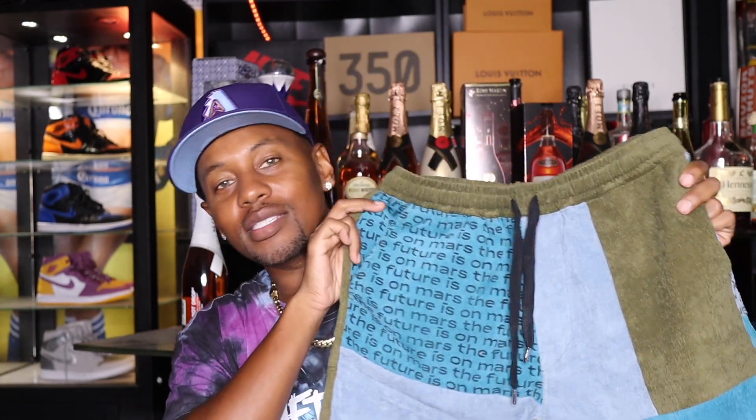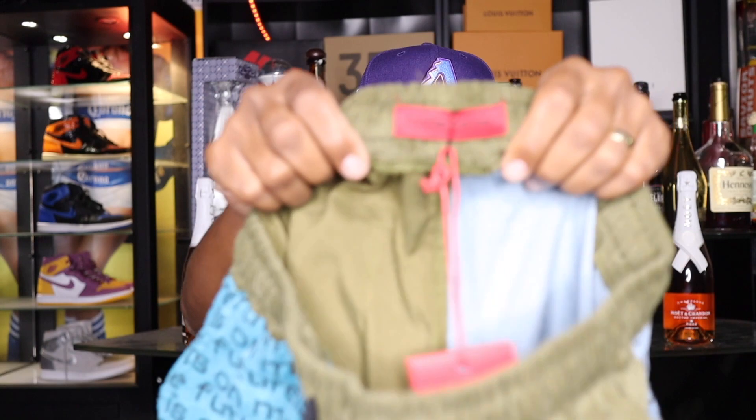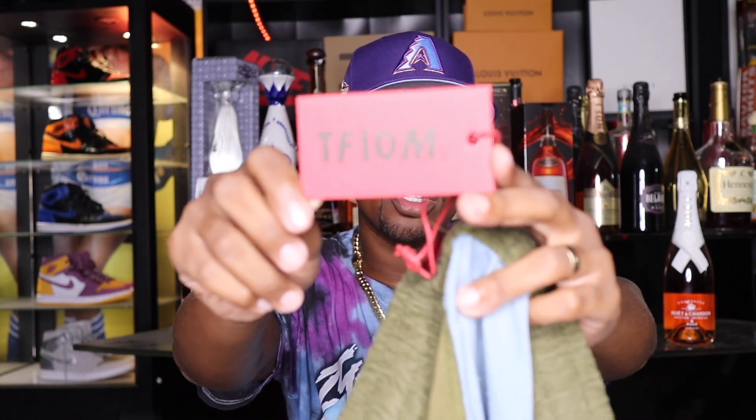Next, I do have a pair of shorts which fall under the patchwork category. This is a dope pair of shorts — patchwork means they have different fabrics all the way around, different styles, different materials. These are from TheFutureIsOnMars. Here's a quick look at that tag if you're not familiar — I did find this brand on Instagram. TheFutureIsOnMars came out with a lot of dope stuff. Shout out to the Warriors, they are in the NBA Finals right now — players like Klay Thompson and Steph Curry do wear TheFutureIsOnMars, and that's how I got turned on to them.